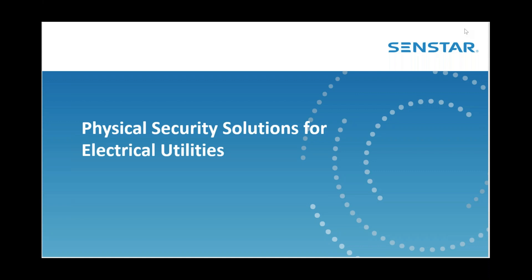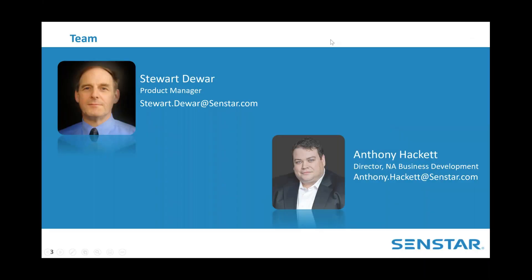Good day to everyone. Thank you for your interest in today's CENSTAR e-seminar series. CENSTAR is the world leader in perimeter intrusion detection sensors and software. My name is Anthony Hackett, Director of Business Development for North America, and I'm honored to be your host today. I've been securing critical infrastructure since 2004.